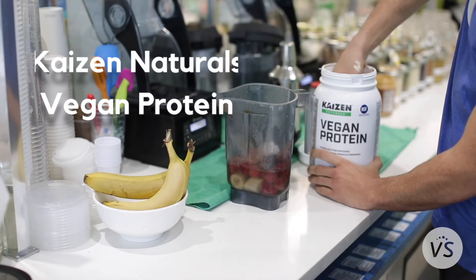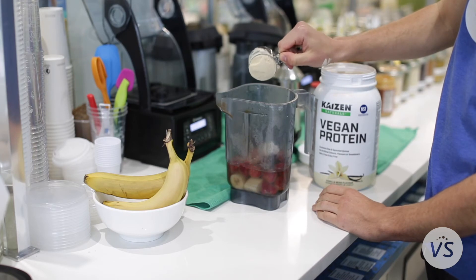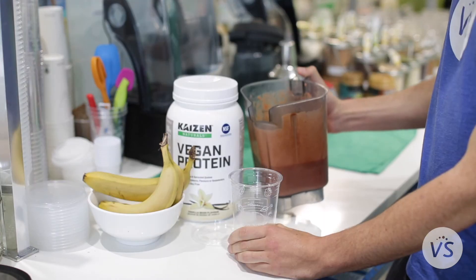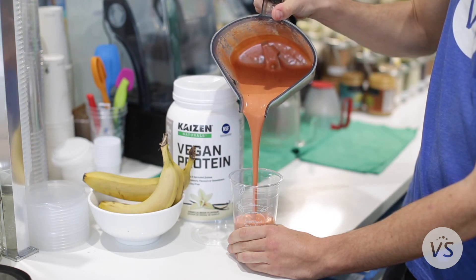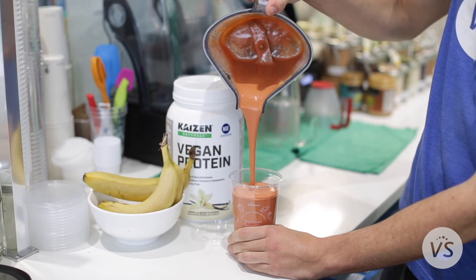Kaizen Naturals Vegan Protein is plant based and very easy for the body to absorb. Along with overall health, it will boost your metabolism, help in weight loss, and build muscle. This is one of the best tasting vegan proteins I've had, and it's actually one of the proteins we offer in our vegan smoothie bar.